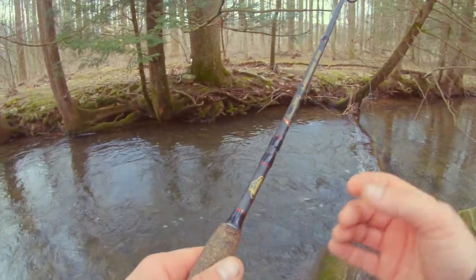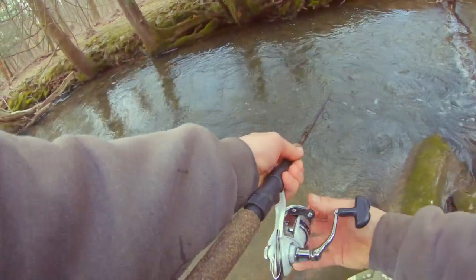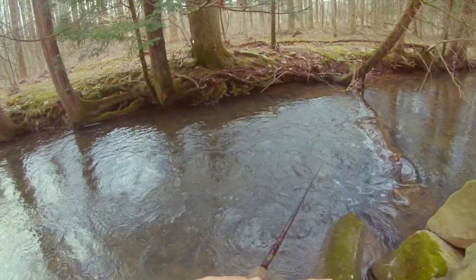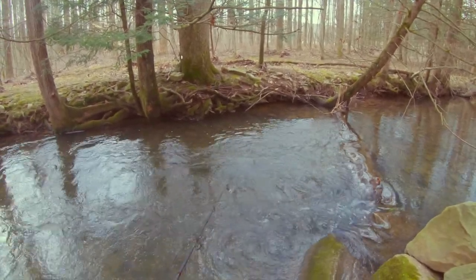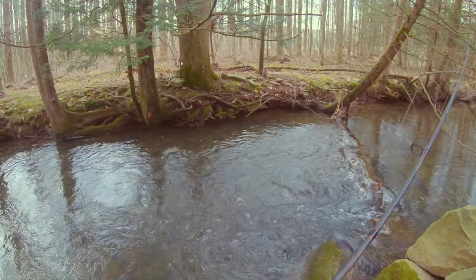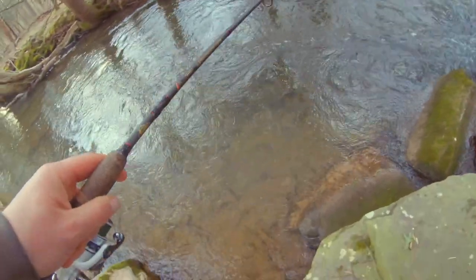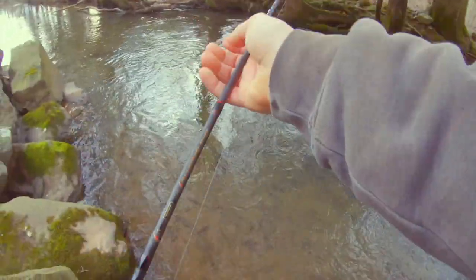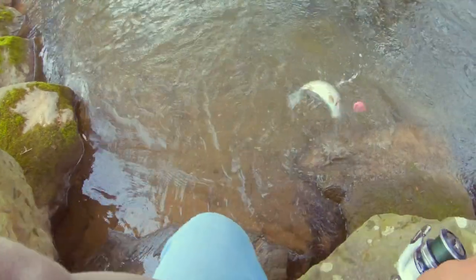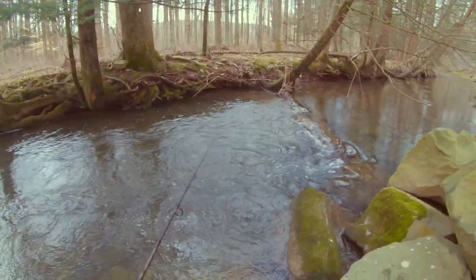That might have been a wild trout — that was awfully tiny. There we go! Pink power worm coming through in the clutch. Really good looking rainbow. Catch and release, I guess.